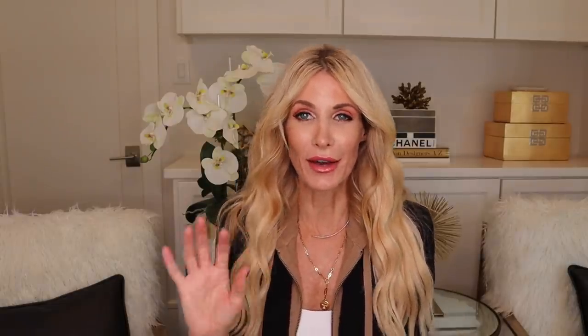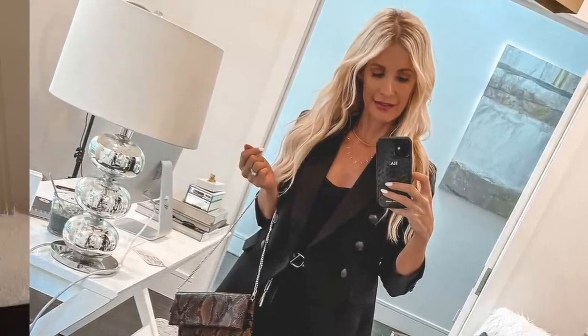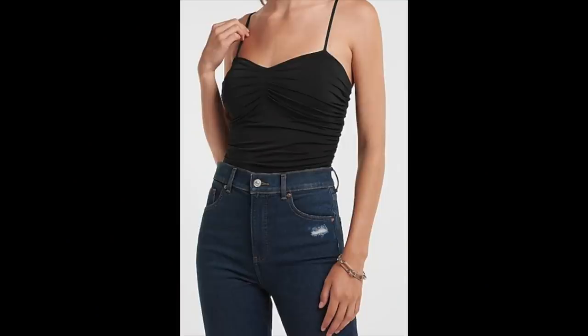There's one more bodysuit in the capsule wardrobe: a black ruched bodysuit, again under $50, but it looks way more expensive than that. I wanted to include a piece for when you get dressed up — a night out, a holiday party — where you'd pair this ruched black bodysuit with leather pants and a fabulous jacket. It's comfortable, the ruching has a slimming effect and hides any flawed areas, and for under $50 you can't go wrong with this black bodysuit wardrobe essential.